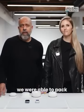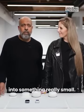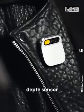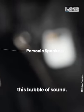They were able to pack a lot of technology into something really small. It has an ultra-wide RGB camera, depth sensor, and motion sensors, as well as a really special speaker that creates a bubble of sound.